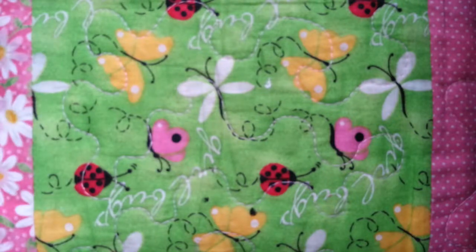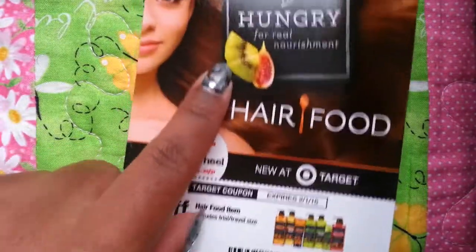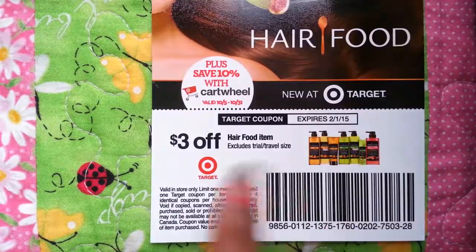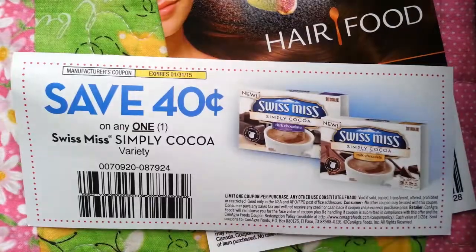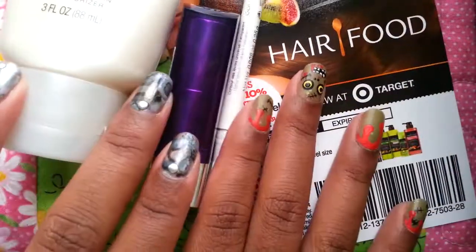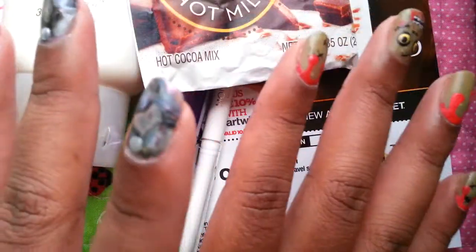There's also a coupon — if you go to Target, you can get $3 off the hair food conditioners or any other items from them. They also have a Swiss Miss coupon for $0.40 off. So that is everything that came in this box, and it's a lot of stuff. I did receive all these items complimentary from Influenster, so I did not pay for any of these with my own money.